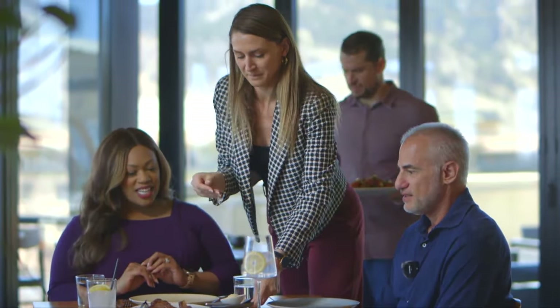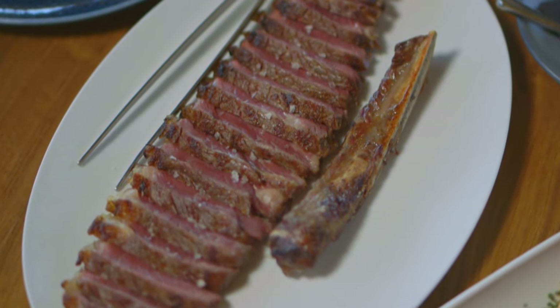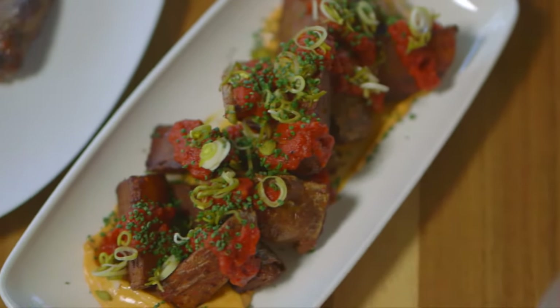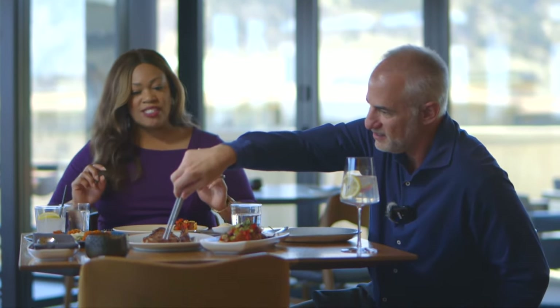Then we move to the carne — luxury cuts, a result of local regenerative ranching. It's dry aged for 32 days. This is a bone-in New York strip, and we have beef garam butter. Those pieces look really good.